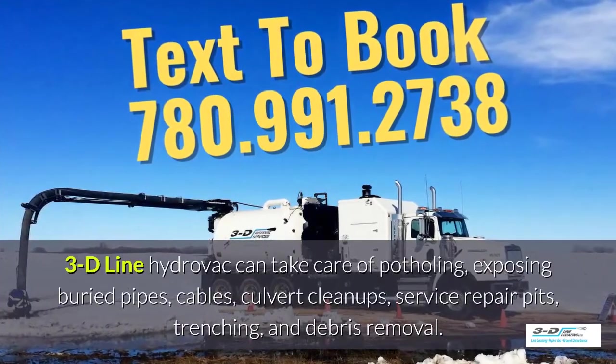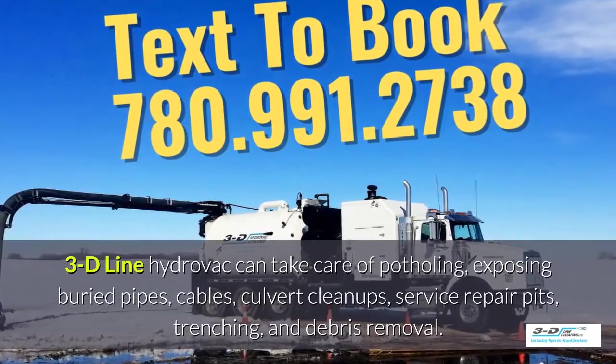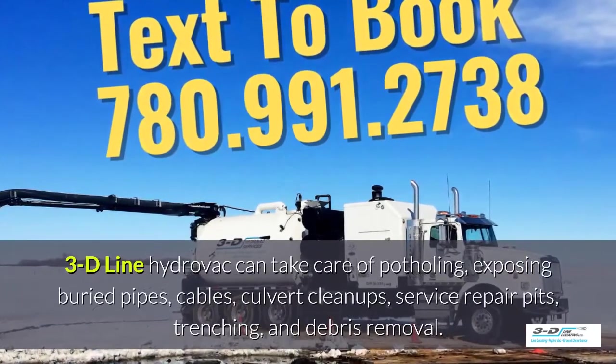3D Line Hydrovac can take care of potholing, exposing buried pipes, cables, culvert cleanups and service repair pits, then trenching and debris removal.